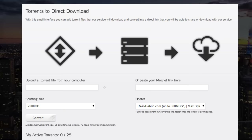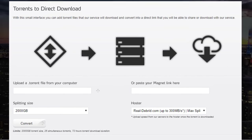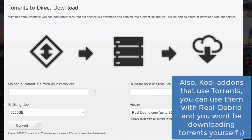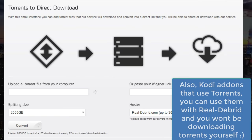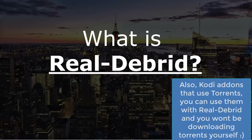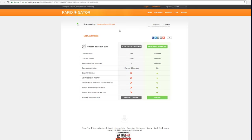The other thing Real-Debrid can do, which a lot of people don't realize, is download torrents for you. If you have a torrent file you want to download, instead of downloading it yourself, you can paste that torrent link or file inside Real-Debrid and they'll download the torrent for you. Once downloaded, they give you a direct link to that file. So if you're wary about downloading torrents yourself, Real-Debrid can handle that for you.